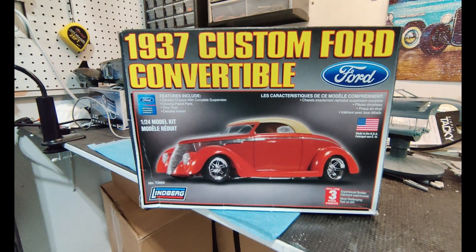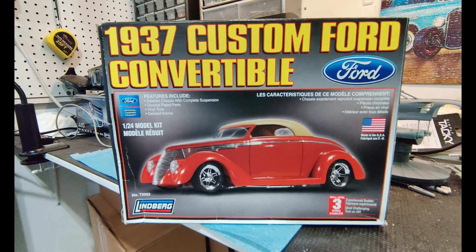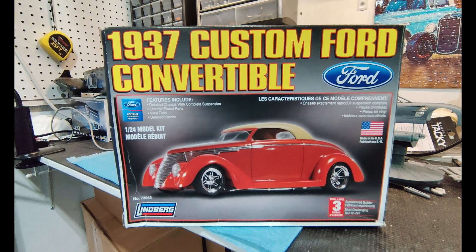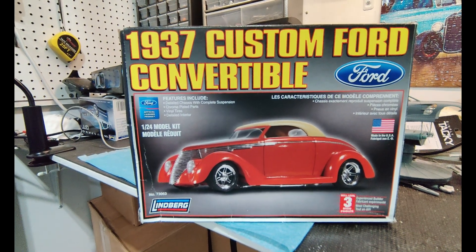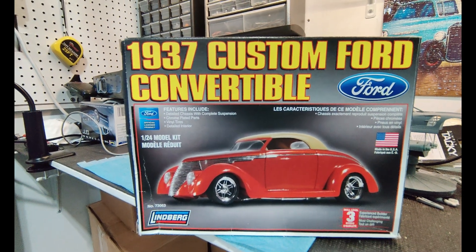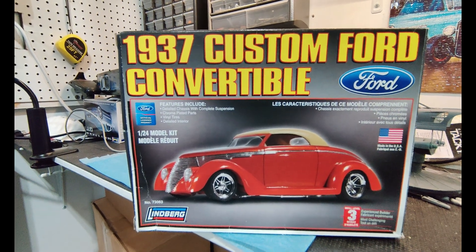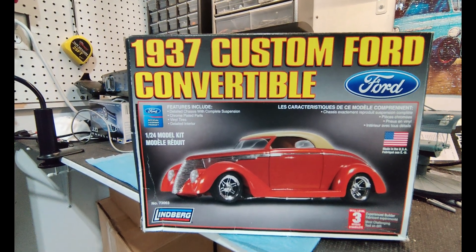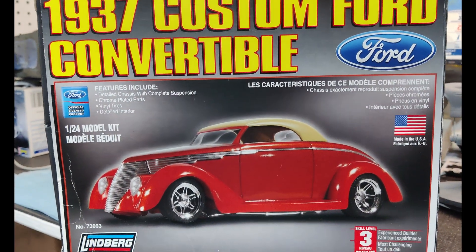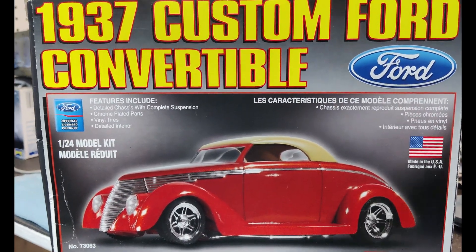Welcome back everyone, happy Father's Day to all the fathers out there. What I'm doing right now is a model car 'cars and coffee' video. This was put together by Paul over at Left Car Model Works — he had the great idea of doing a regular cars and coffee, only with models.